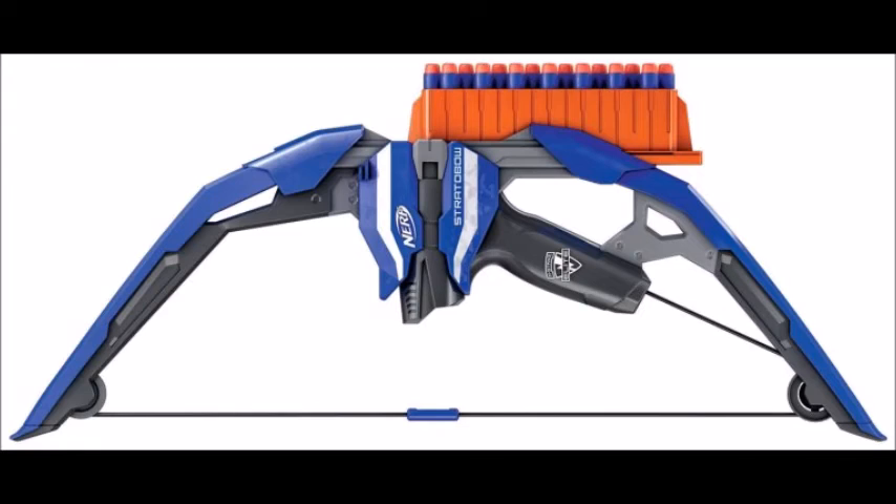That integrated clip comes with 15 chambers — there's 15 elite darts in there. That's pretty high capacity. The other bow that could match that was the Crossbolt, but that doesn't really count since it's a crossbow with a trigger and a top slide priming system. So this is a cool, high-capacity elite bow — very nice. Although I've skipped the Lightning Bow and most other bows before it, I think I might actually pick this one up.